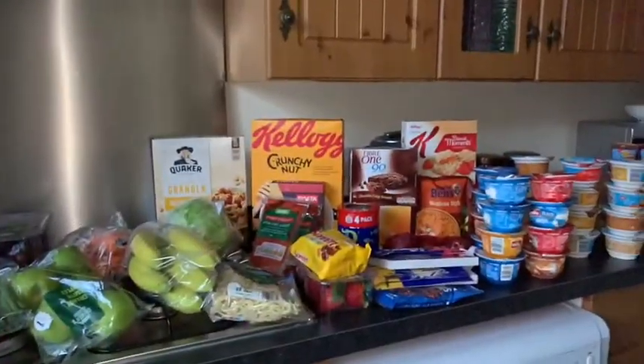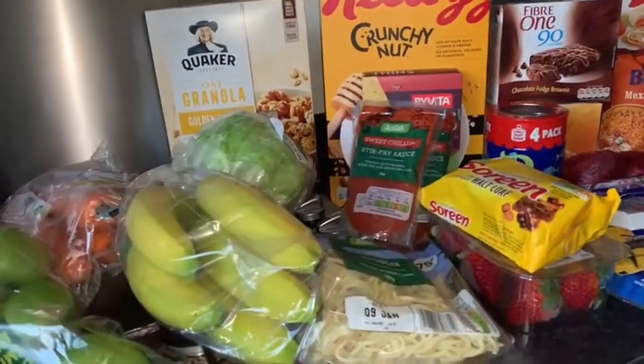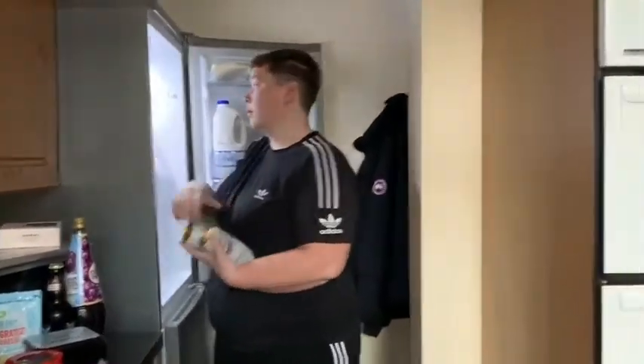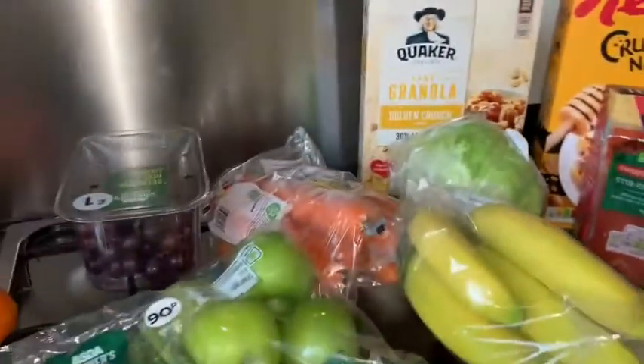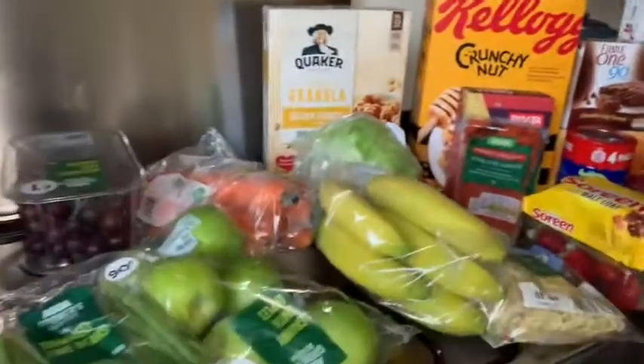Hi guys, so Emma's emptying the fridge of the Christmas beers and we've just got our first healthy shop of the year in. I'm going to do a little food haul and show you what I've got and show you some of the meal items. Are you excited for your first healthy shop? Okay, I don't know where to start.